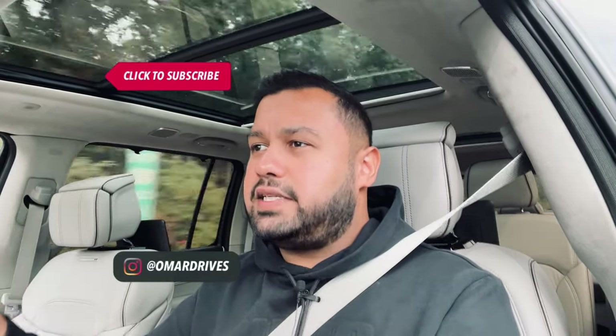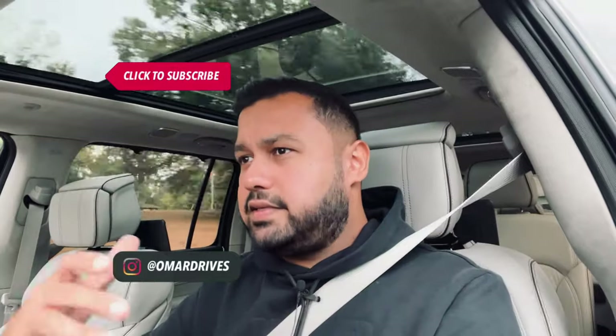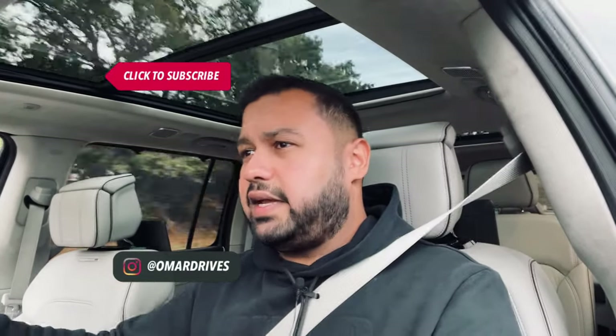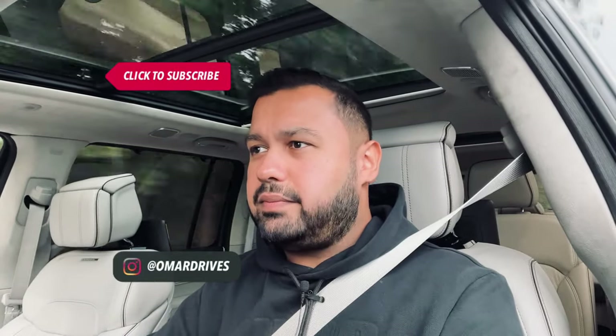Would you drop over a hundred grand on a Grand Wagoneer? — because they don't really want you to think of this as a Jeep. It is very impressive what Jeep has done with the amount of luxury in this thing, but anyone who's going to buy this is probably never going to go off-roading ever in their life.